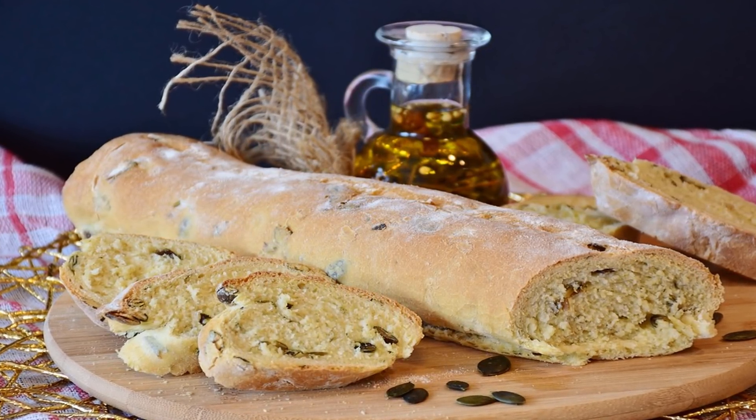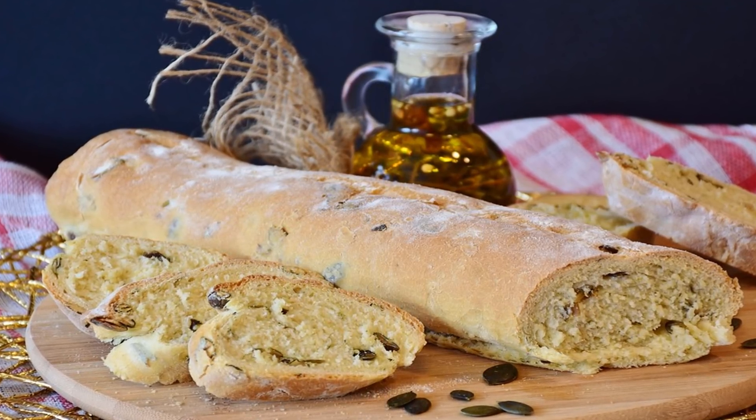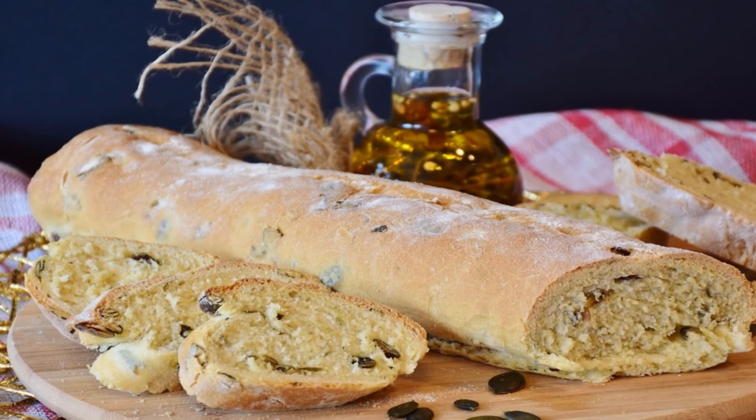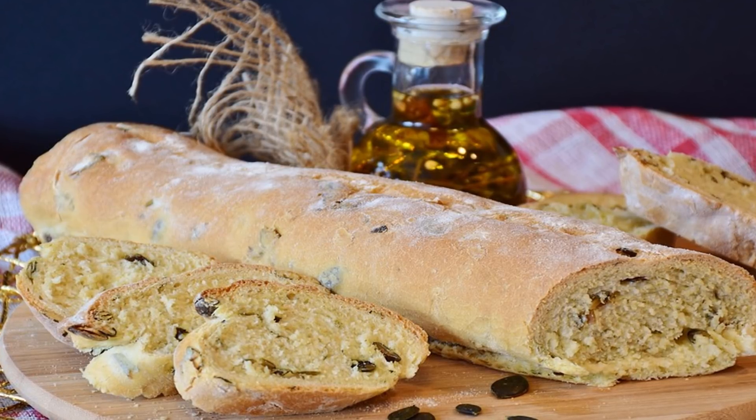Most human diets contain plenty of high-sodium foods. The RDA for sodium is 1,500 mg per day, and the daily value is 2,400 mg.